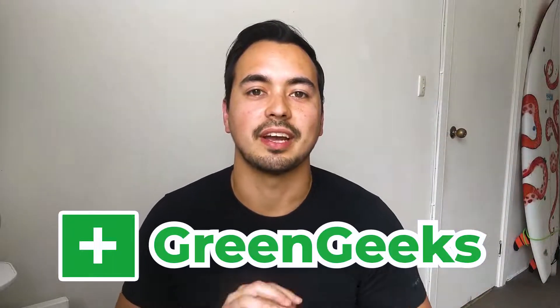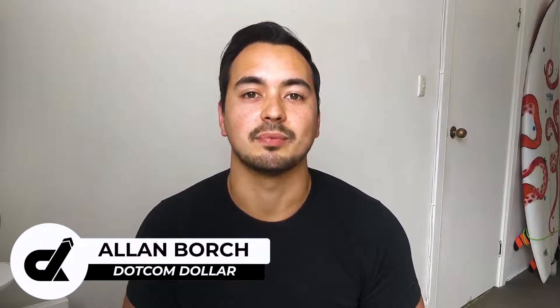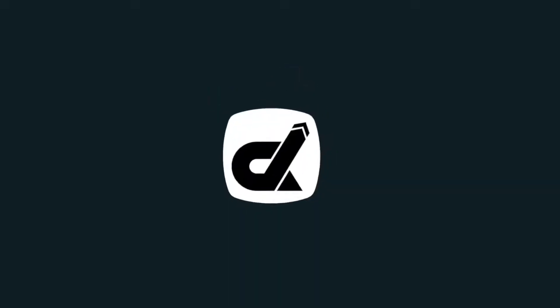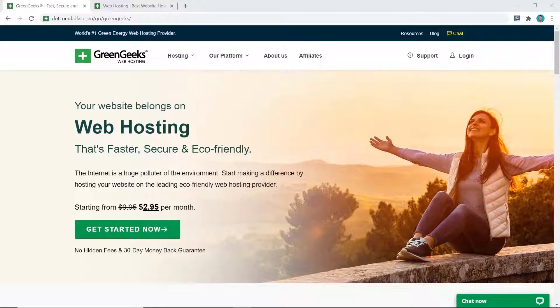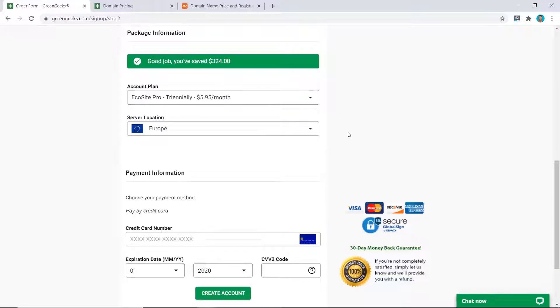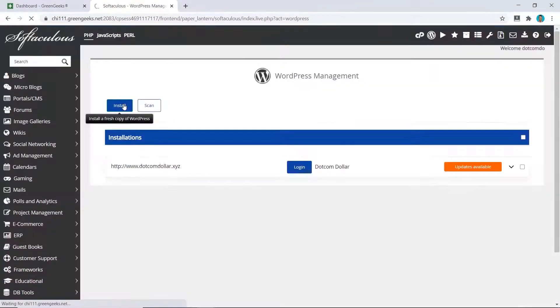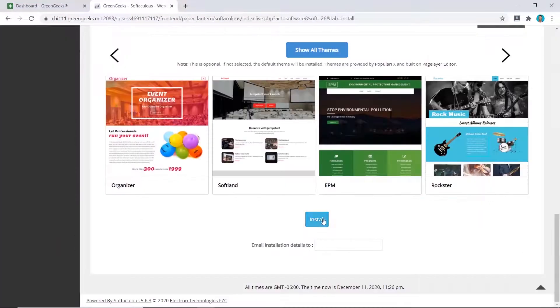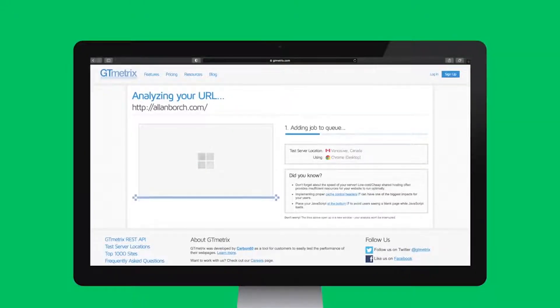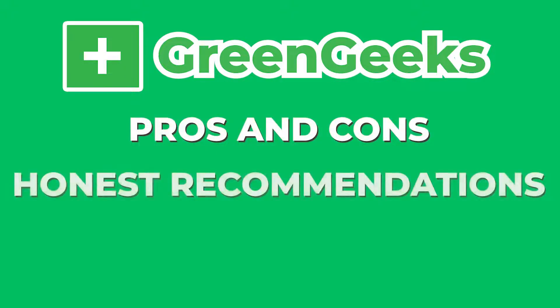In this GreenGeeks review I'm going to show you everything that you need to know about GreenGeeks before deciding if you should get started with this web hosting provider. In this comprehensive review I will start by breaking down the pricing structure and show you how to get the best deal currently available. Next I will guide you through the entire sign-up process and judge how easy their platform is to use. I will then grade their performance based on page load speed and uptime, and lastly provide you with the pros and cons and my honest recommendation.